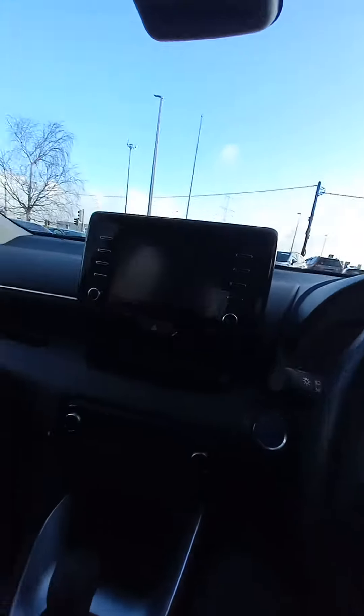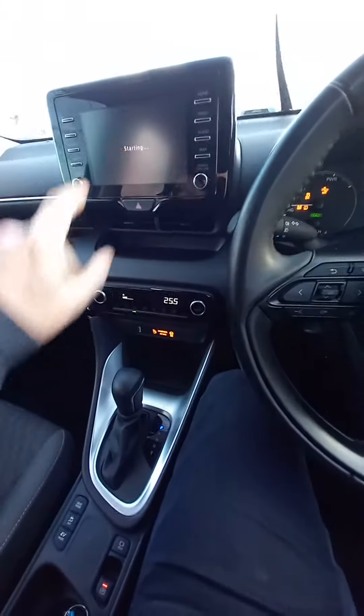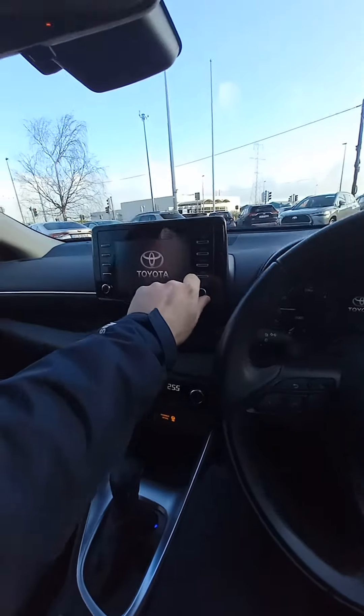There's a charging port up the front there as well. This one has push start ignition. And then this is a touchscreen stereo — it does Android Auto and Apple CarPlay, or you can just Bluetooth into that system.